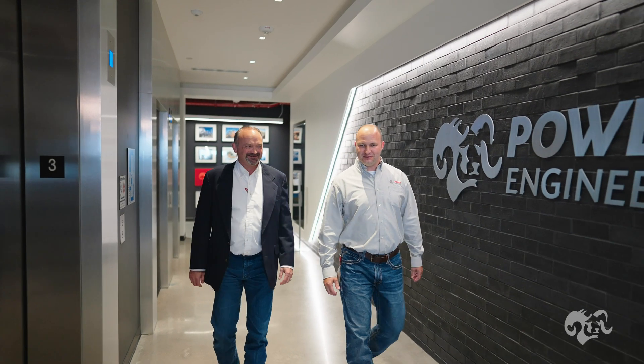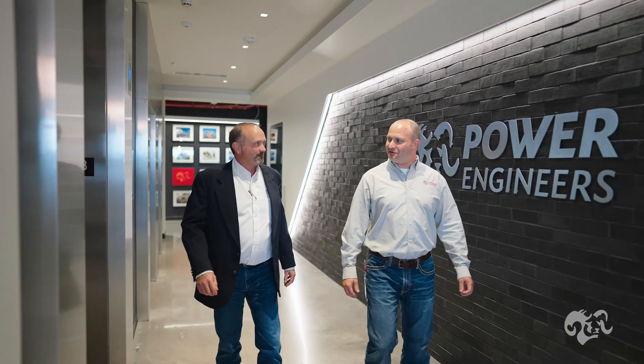I'm Scott Drayton. I'm a senior project manager here at Power Engineers. I'm Jonathan Bader. I'm a mechanical engineer by background and I lead our RNG focus group here at Power Engineers.